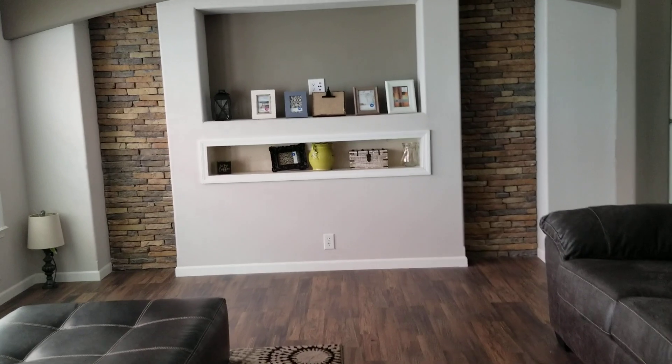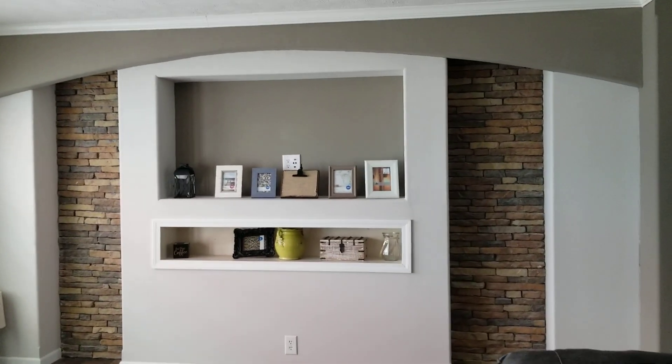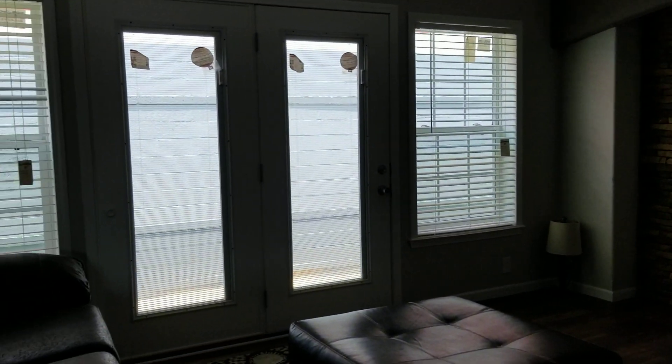Here's your den. You got French doors off the back.